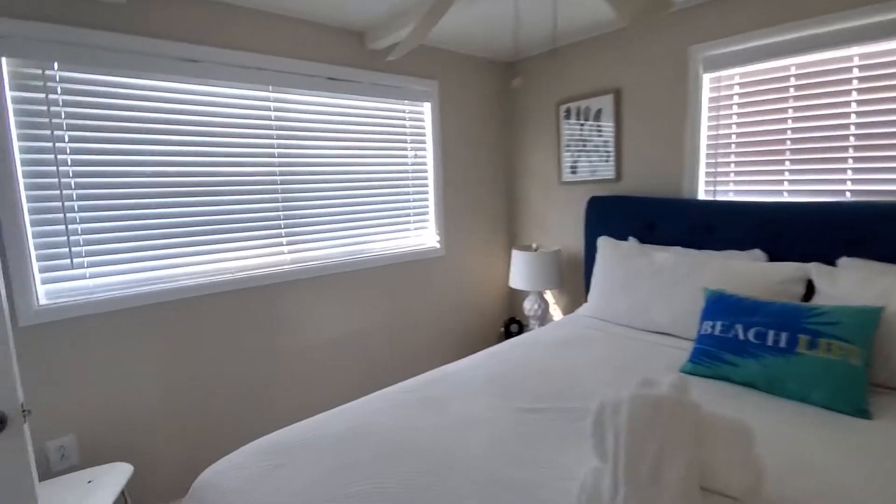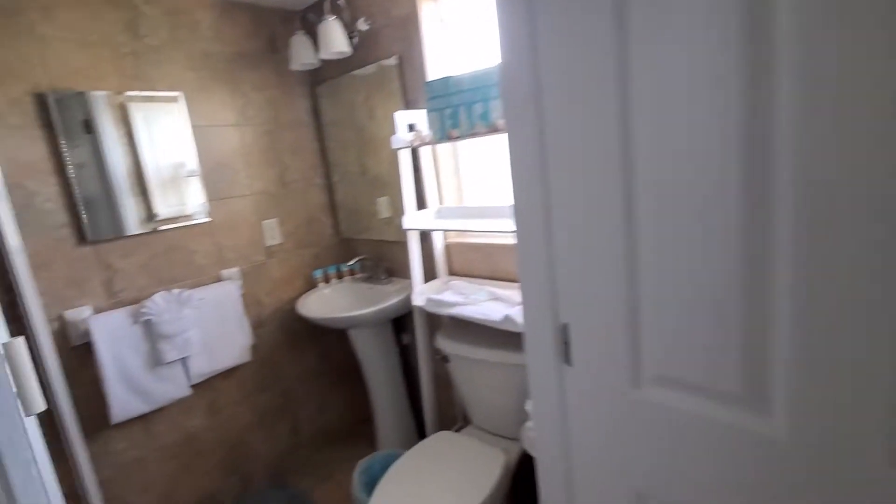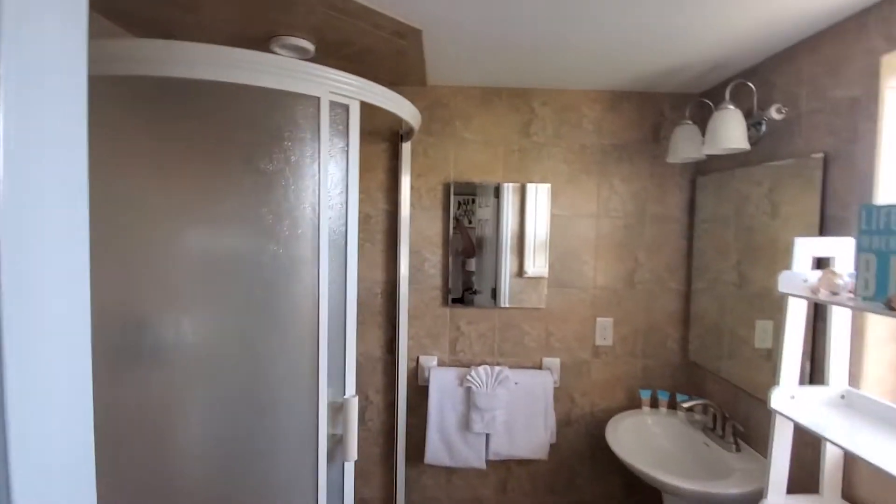Bigger bedroom — looks like a king, definitely a king size bed. And then we both have the same shower, so that's what I couldn't figure out in the photo shots.